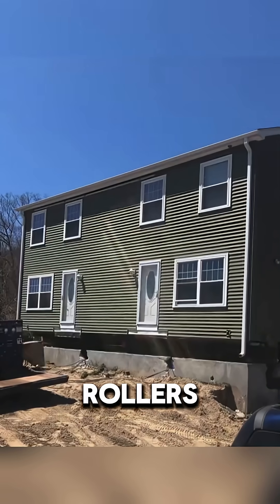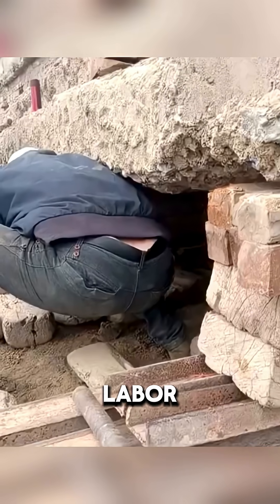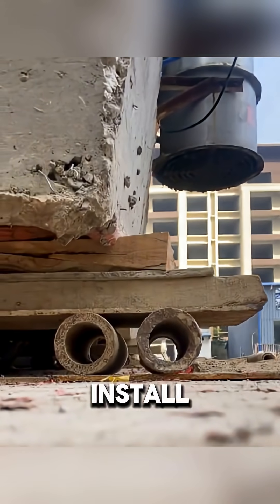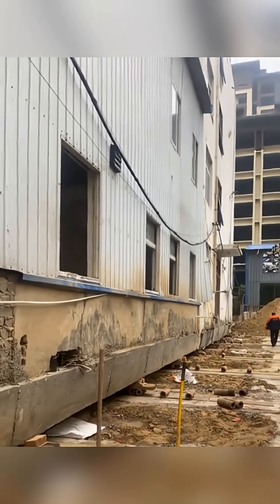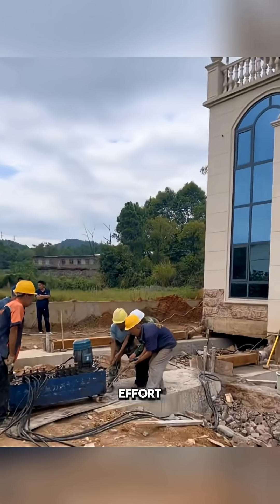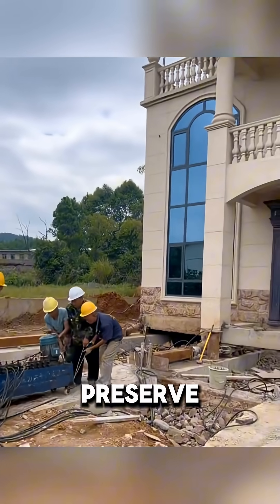They move an entire house on rollers. Yes, this is a very labor-intensive process, because first you need to lift the building, install a roller under it, and align everything, and only then carefully move it. This requires colossal effort, but they are ready to do anything to preserve their culture.